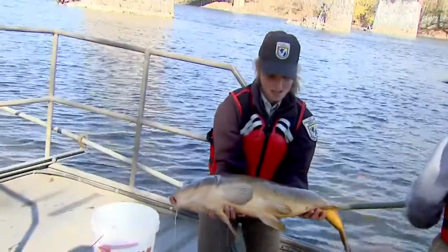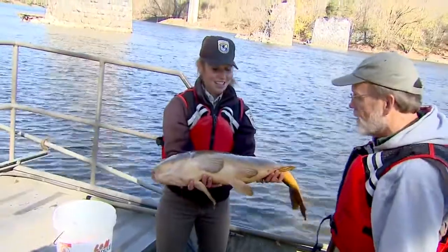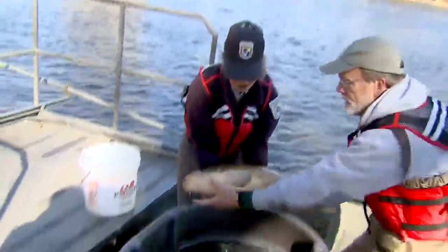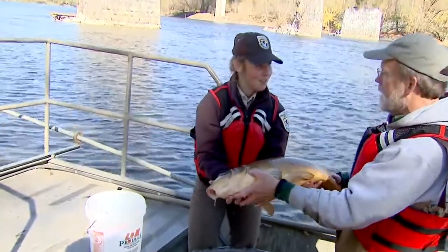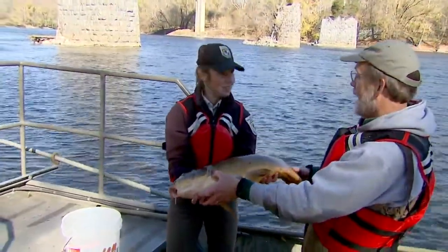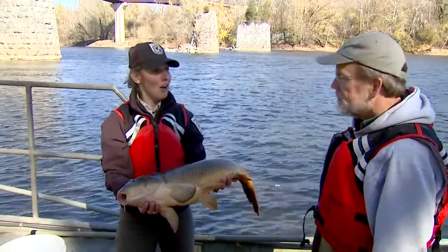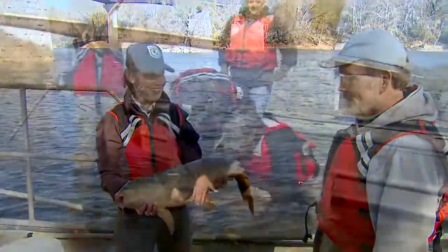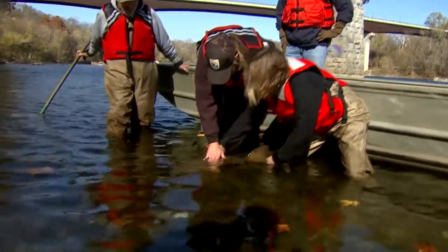Whoa! Okay, well that's a common carp and it's actually native to China and other places — not here. It was brought to the United States by the government for food fish and a sport fish. They also have barbels like a catfish. This is pretty big — I don't know how much longer I can hold it. Once we were done, we made sure to release everything back into the water.